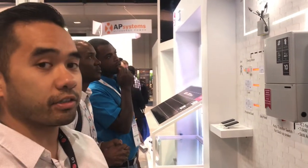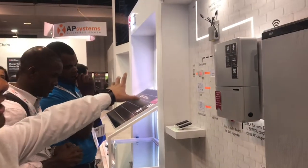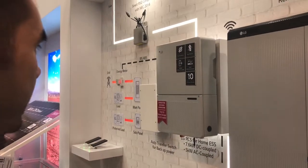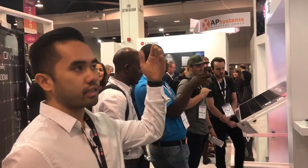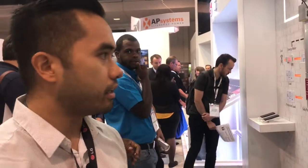The system comes in 7.6 kilowatts for a DC-coupled and 5.5 kilowatt AC-coupled configuration. It's bundled with a rapid shutdown system to fulfill NEC requirements, an auto transfer switch to control backup power, and an energy meter to monitor everything. For the DC-coupled system, it's meant to be installed with new solar, so solar panels, inverter, battery, and everything needed for a PV system all comes from LG.